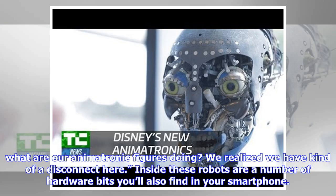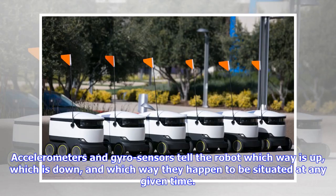Inside these robots are a number of hardware bits you'll also find in your smartphone. Accelerometers and gyro sensors tell the robot which way is up, which is down, and which way they happen to be situated at any given time.